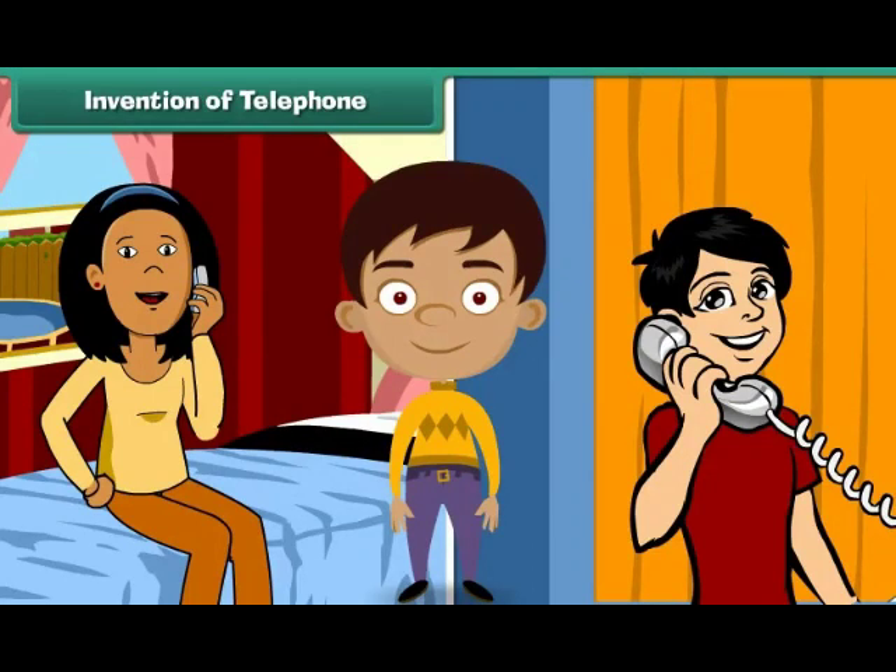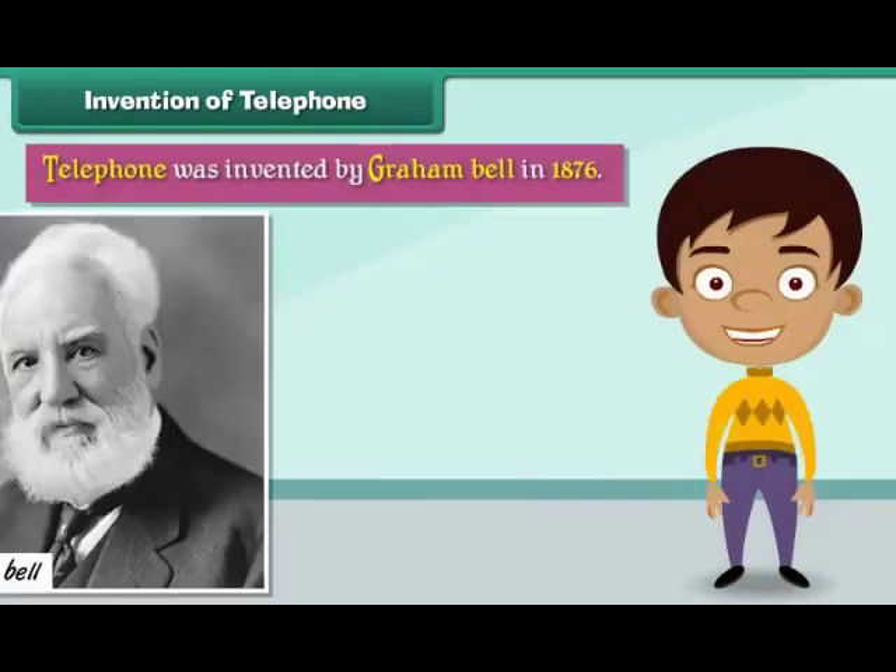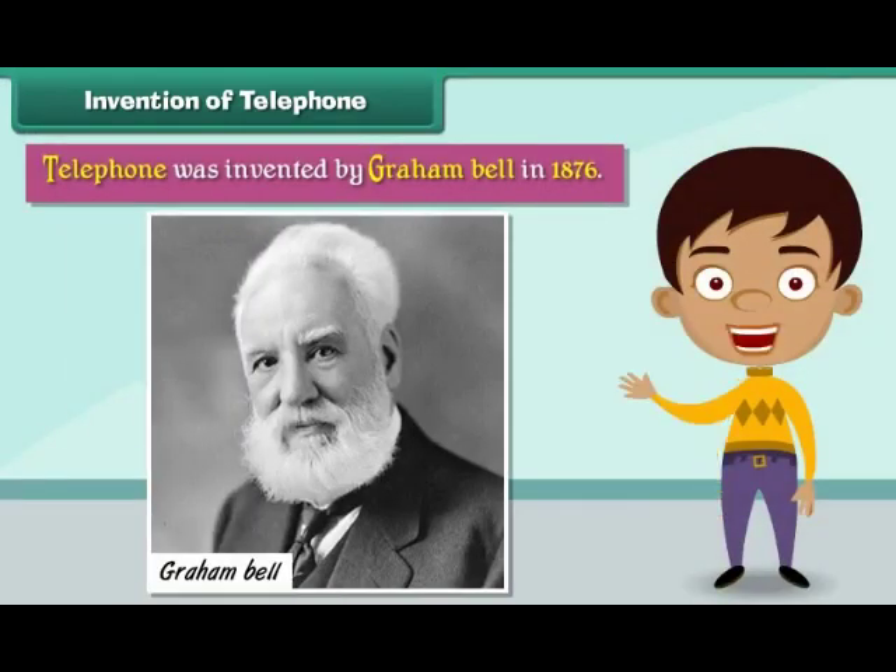Invention of Telephone. A telephone is a means of communication. It helps us talk to our relatives and friends living very far from us. The telephone was invented by Graham Bell in 1876.